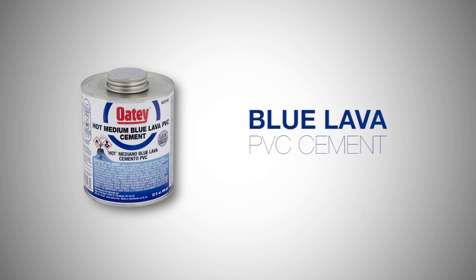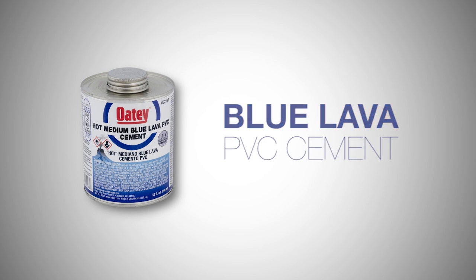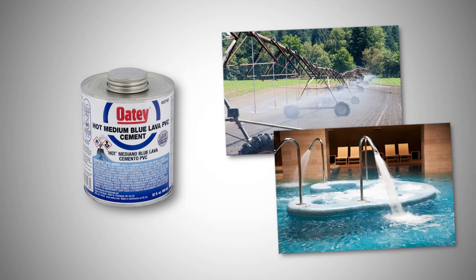Odie Blue Lava Hot PVC Cement is specially formulated for damp or humid conditions. From agriculture and irrigation to pool and spa applications, there is no hotter blue cement available, period.